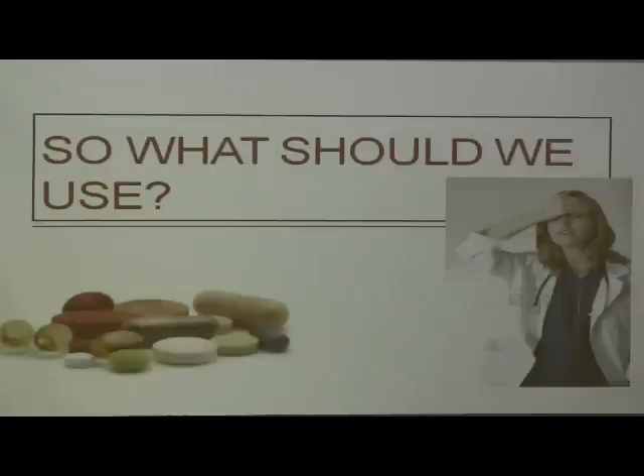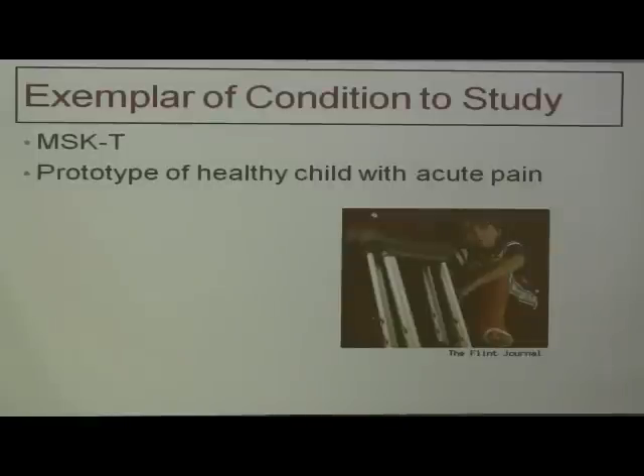So what should we use? I promised I'd tell you about the controversies, and we've covered codeine and oxycodone controversies, and a brief genomics primer. Now, what do we do clinically? I'm going to use musculoskeletal trauma as an exemplar — the prototype of a healthy child with acute pain. This could also be a post-operative patient after an appendectomy or general anesthesia for abscesses. I've chosen musculoskeletal trauma because that's what I study and know best, but there's no reason to think this information doesn't apply to other healthy children. I would caution applying this to children with chronic pain or complex medical conditions, as they are grossly understudied.